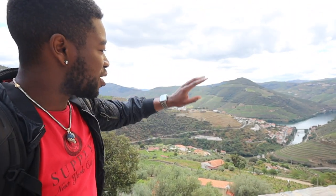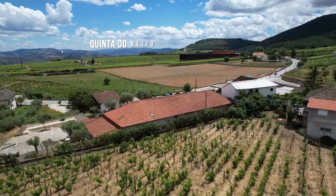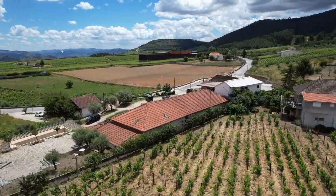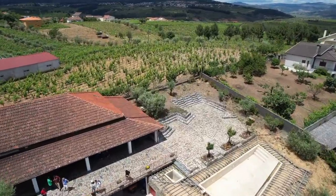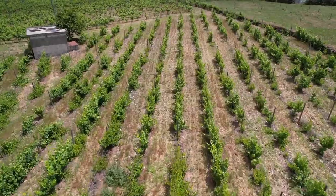We just finished the boat tour and came up to an Instagram spot to take some nice photos with views of the river and the vineyards. Now we're heading to a winery to actually taste some port wine. All in all, Airbnb experiences — you should definitely do this whenever you're out here in Portugal.